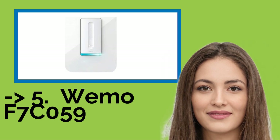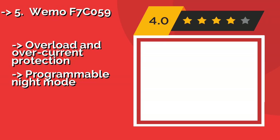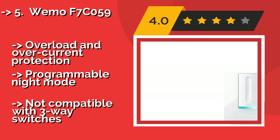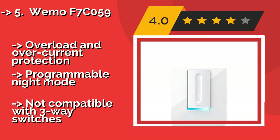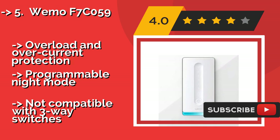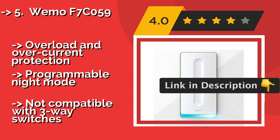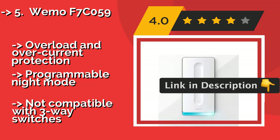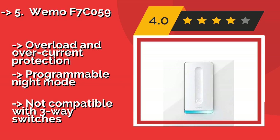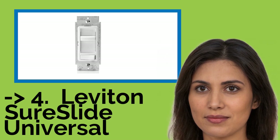The 5th product is the WEMO F7C059, about $35. It uses your Wi-Fi network and can be controlled through the accompanying mobile app as well as smart home hubs. Those who choose to integrate it with Google Nest can even have their lights turn off when it detects no one's around. It offers overload and overcurrent protection and a programmable night mode, but it is not compatible with 3-way switches.